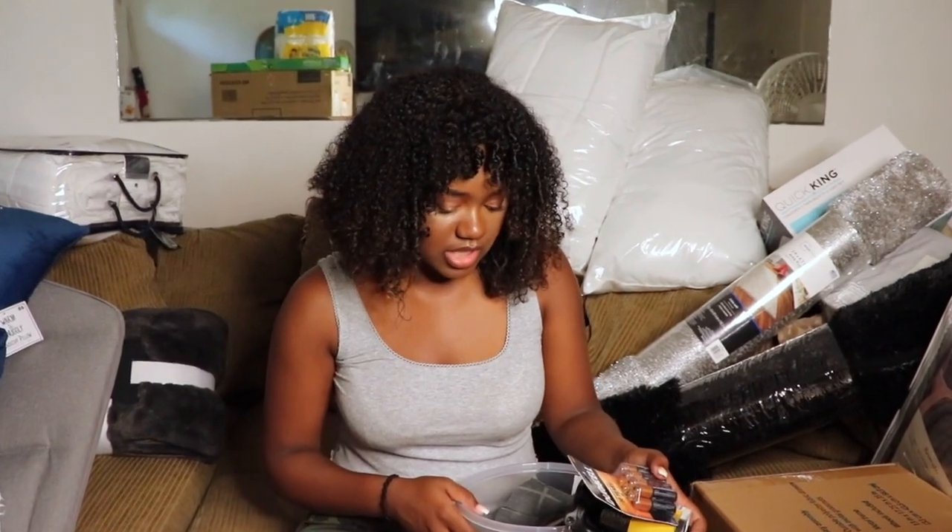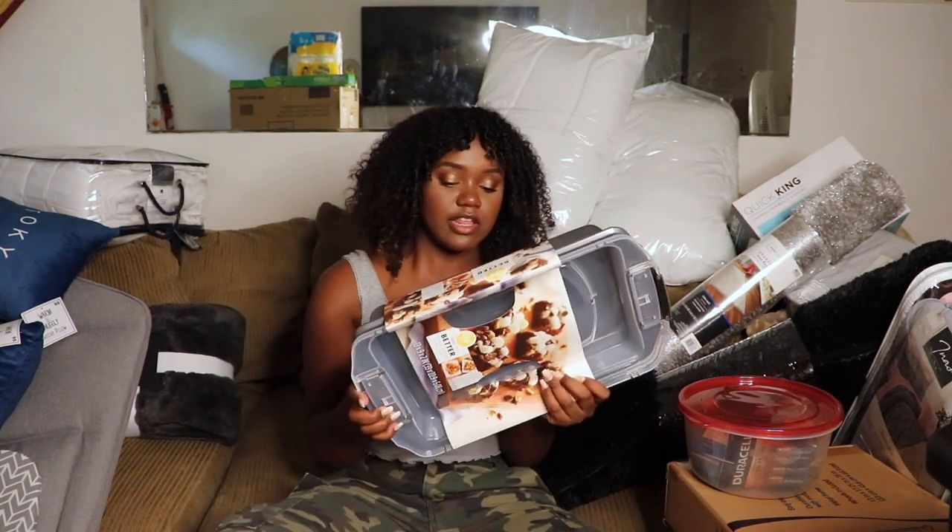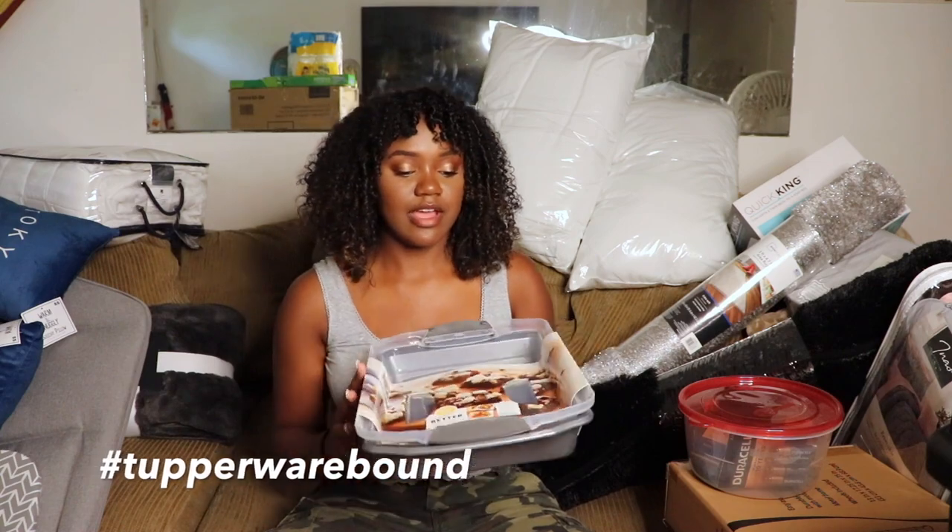In my last bag: more Tupperware, mixing bowls, an intimate wash bag, kitchen towels, and a big baking dish with a lid — perfect for if I make lasagna and want to close it up and put it in the fridge. And of course the iron we talked about, plus a cutting board. That's it for this bag.